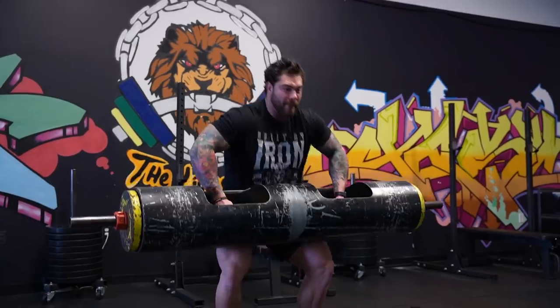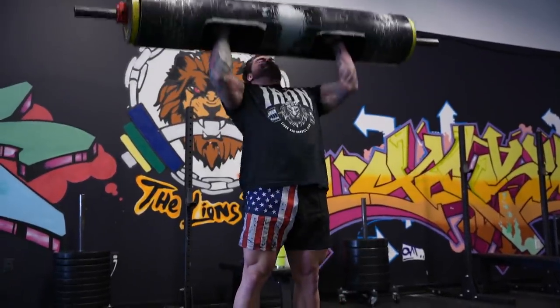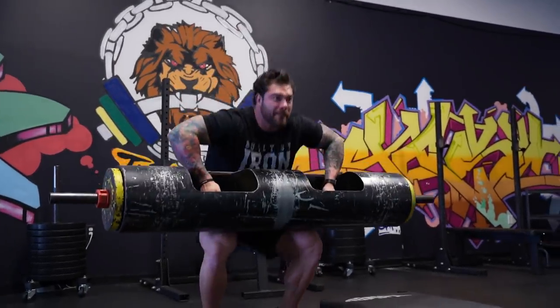Kosho here at the Lion's Den located in Colmar, PA. We're continuing with strongman videos — everything you guys want for strongman we're throwing at you. One of the video topics you asked for was conditioning ideas as a strongman athlete: what do we do for conditioning, what are the pathways we should be using?